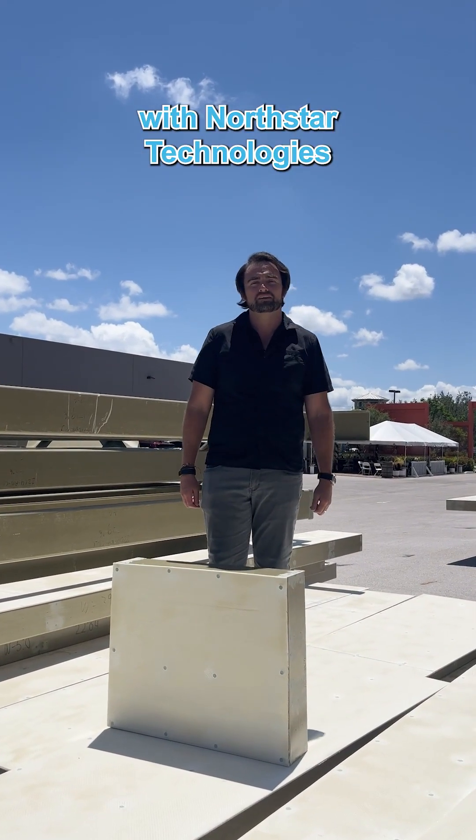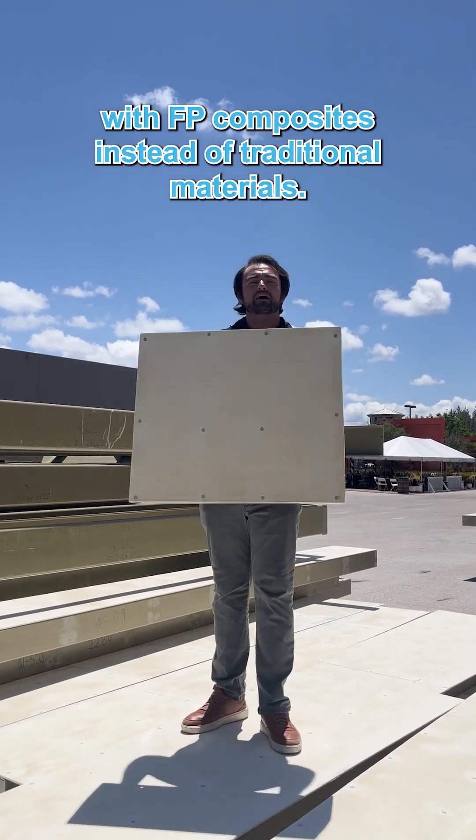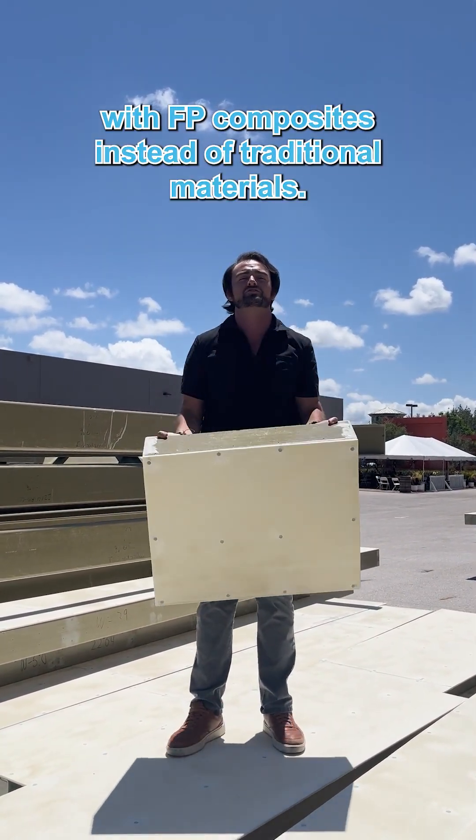Hey guys, Kyle McLaughlin here with Northstar Technologies. I'm going to give you five reasons today why you should be building with FRP composites instead of traditional materials.